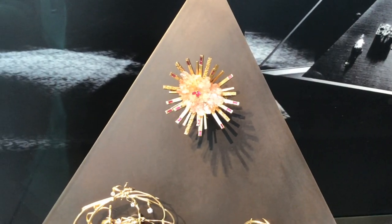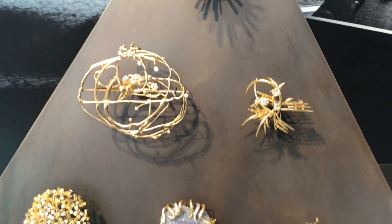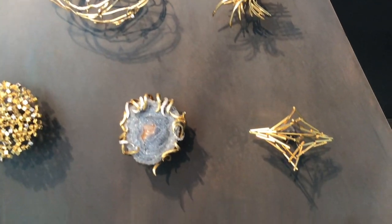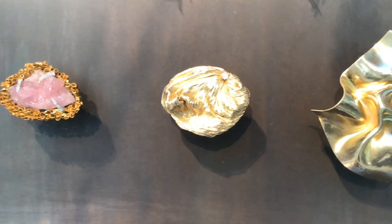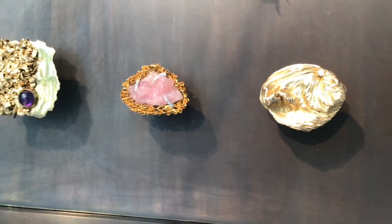From 1961, the exhibition shows how the brooch did indeed become an art form — one which was versatile, wearable, and contemporary, through which makers expanded what was possible in precious metals.